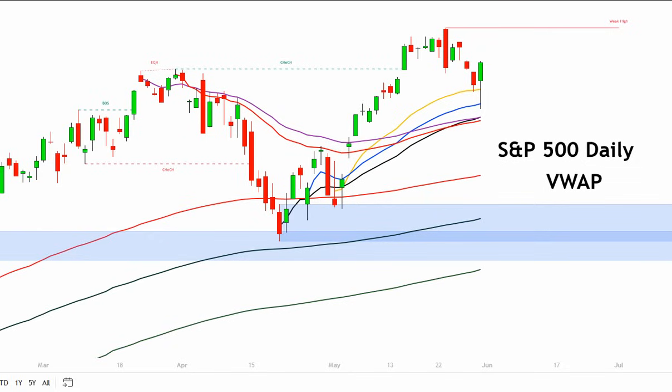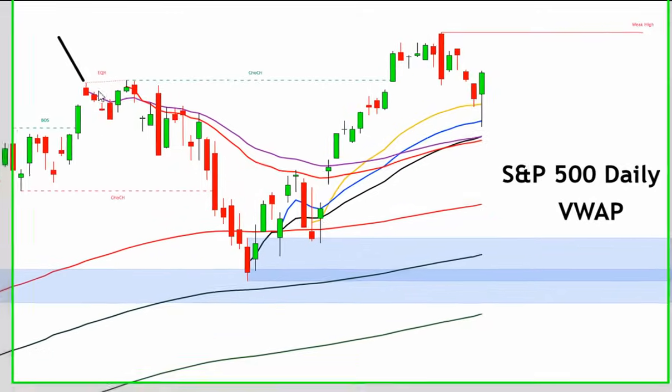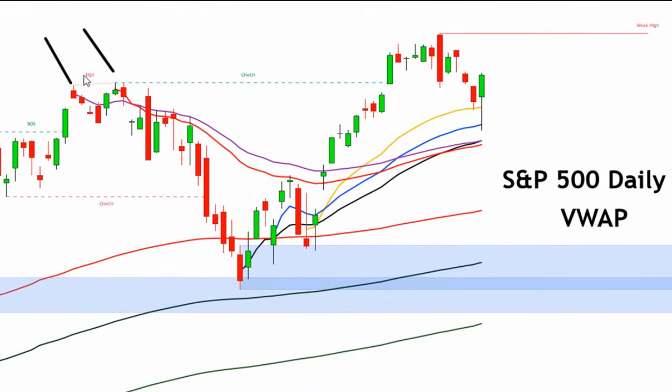We're also hitting a very interesting level of VWAP support, a confluence of support surrounding our bounce just above that 50-period moving average. This is the S&P daily chart. Look at our highs over here, our little miniature double top that we formed. This was right after the Fed. The S&P went three points above that level. NASDAQ and Dow peaked the day after the Fed meeting, but the VWAP from those two levels is right here and we were just above that level.